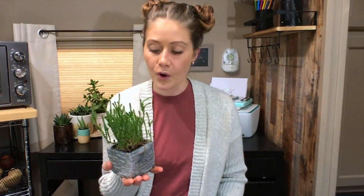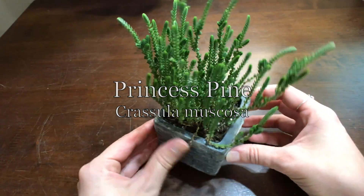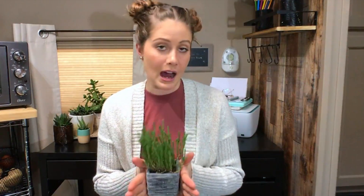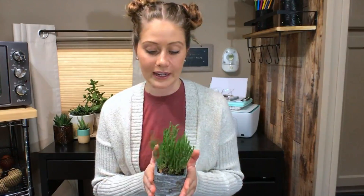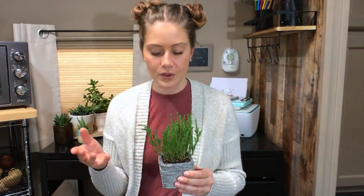Next we have this green cutie — a princess pine, or Crassula muscosa. You can definitely understand why it's called a princess pine because the way the leaves grow they look like itty-bitty little pine needles. It's a very leafy succulent and almost doesn't seem like it would be a succulent, but it's a plant that grows in an arid climate and doesn't require a whole lot of attention. It's native to South Africa and Namibia, where it's actually considered a bit invasive because people plant it as ground cover and it just explodes and takes off on its own.